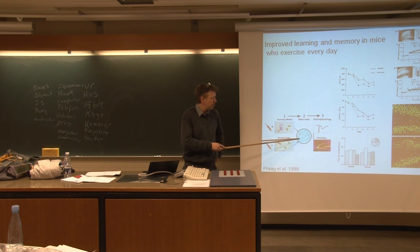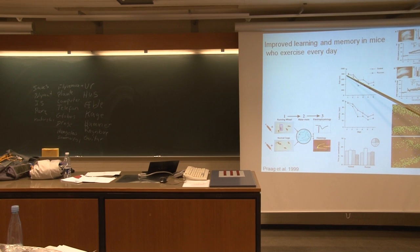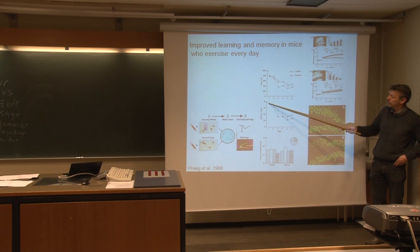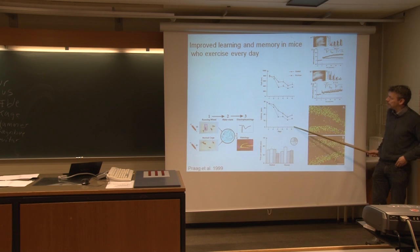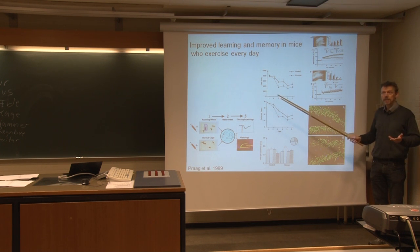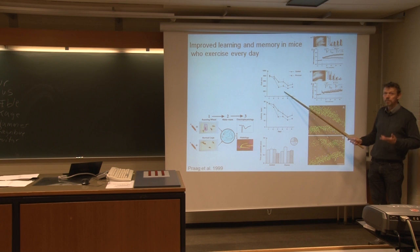She then tested them in the Morris water maze and did some electrophysiology and histology on their brains. The Morris water maze measures path length in centimeters and latency in seconds to find a hidden platform. Both groups start out at around 800 centimeters, taking about 37 seconds to find it. After training for six days, the runner group gradually manages better than the control group — simply having access to a running wheel makes them better at remembering where the platform is.